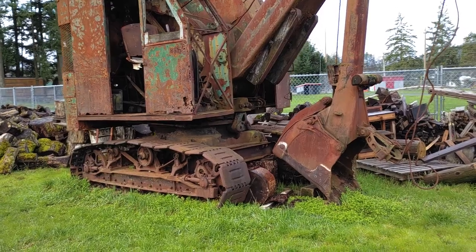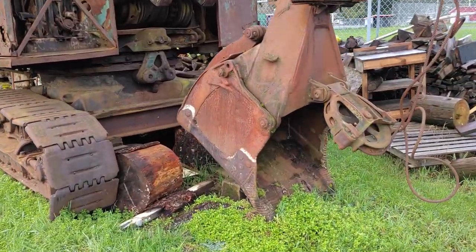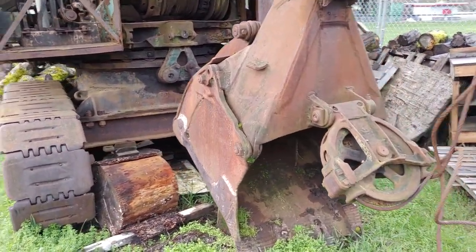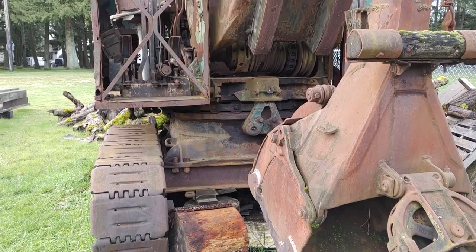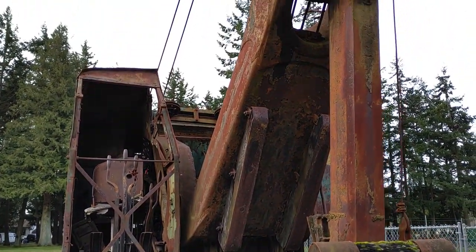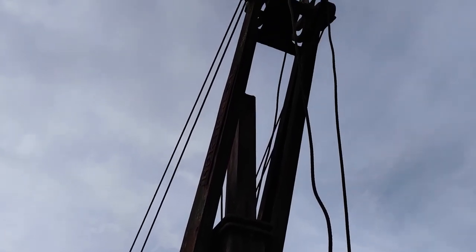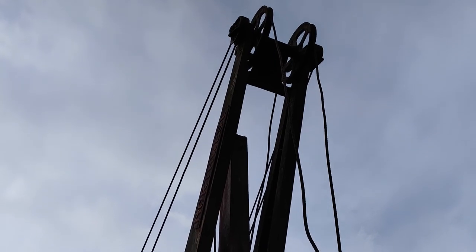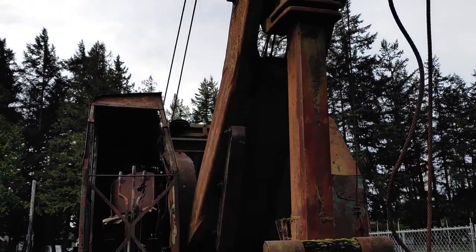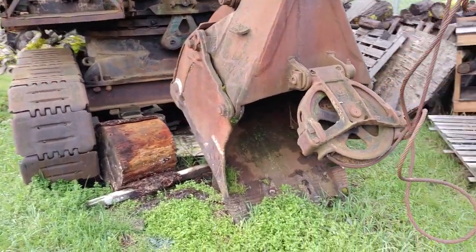Wow, check out this piece of mining history. Holy crap. Super cool. This thing's definitely seen some better days. Couldn't imagine. That's crazy.